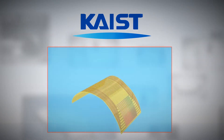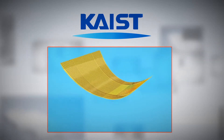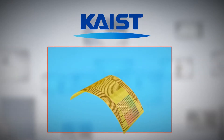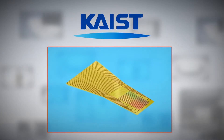A research team led by Professor Kanjie Lee at KAIST has developed flexible micro LED technology that transfers and interconnects ultrathin LEDs onto a plastic substrate for high-resolution flexible displays and biomedical applications.